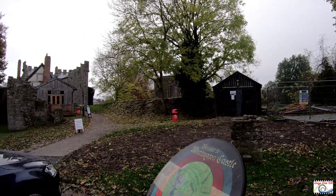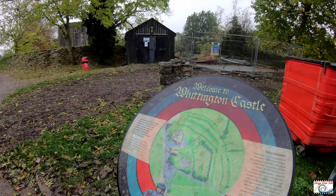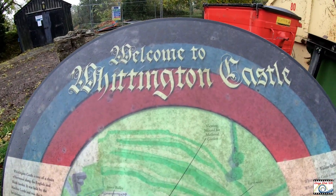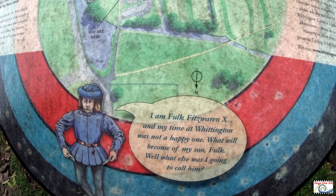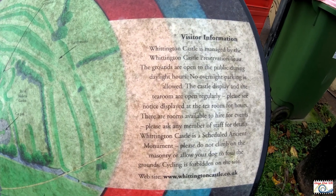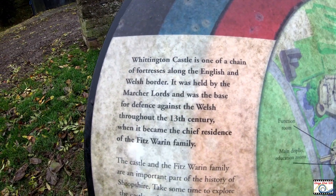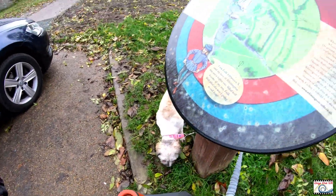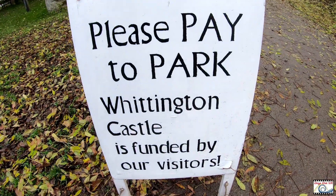Look around there, there's some building work by the loch. That's the castle kitchen it's called. Welcome to Whittington Castle - there's a map of it. Just pause the video if you want to have a read. Nellie's getting me tangled around the post. It says there: please pay to park.